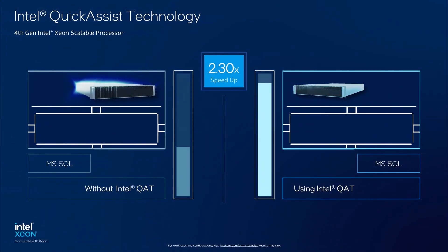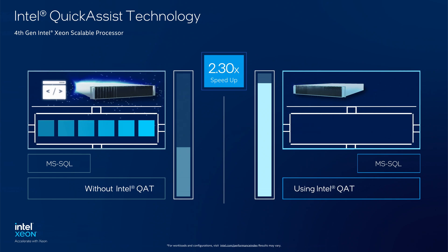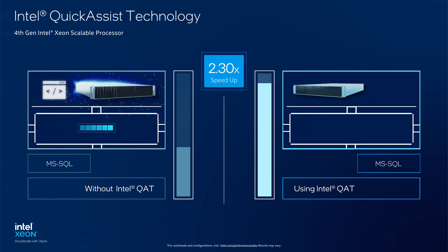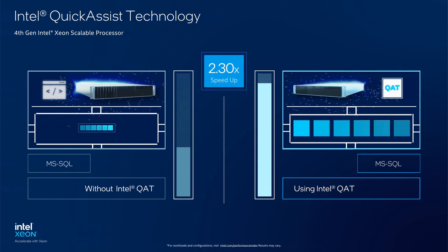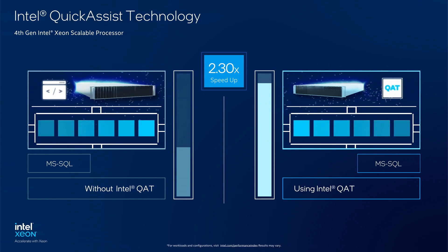Here we're showing one example of utilizing Intel QAT for backup compression on Microsoft SQL Server. Customers utilizing the 4th Gen Xeon Scalable Processor and Microsoft SQL Server 2022 can expect significant improvements to their backup compression experience.